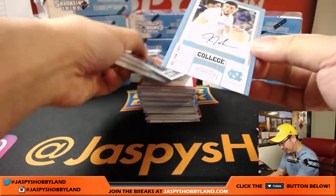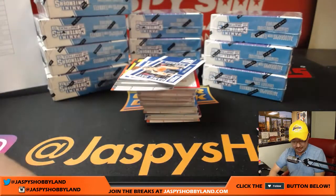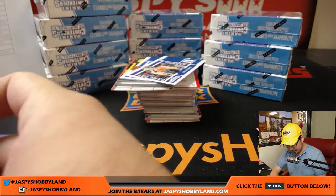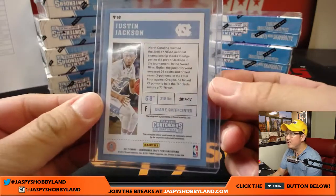Are you into Justin Jackson? That's nice — Justin Jackson for the Kings. Kings got some good young players. Jameson Long with the Sacramento Kings.